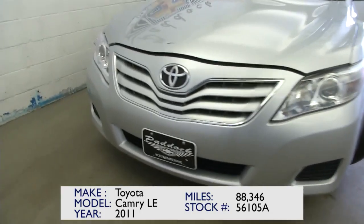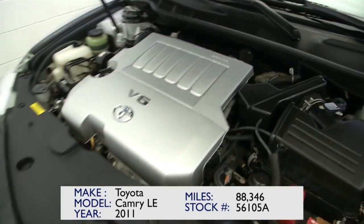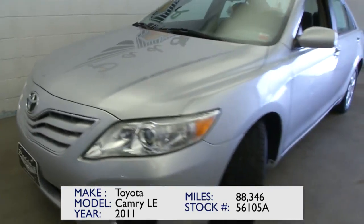It looks to be in really good condition. You're going to see one blemish here on the hood. The engine sounds good — it's a V6, plenty of get up and go if you're commuting and making that on-ramp, off-ramp traffic.